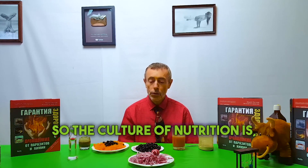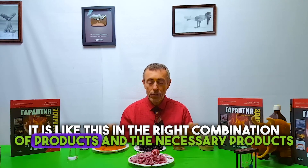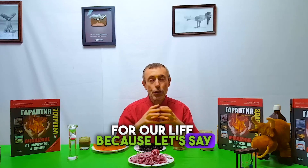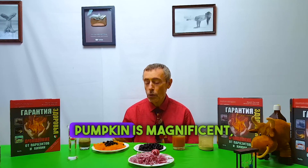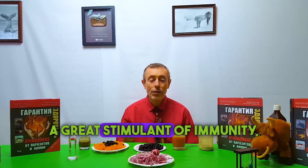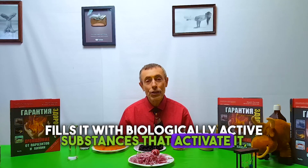The culture of nutrition is the right combination of products and the necessary products for our life. Pumpkin cleanses the liver and cleanses the gastric body — pumpkin is magnificent. Ginger is a great stimulant of immunity, thins the blood, and fills it with biologically active substances that activate it.